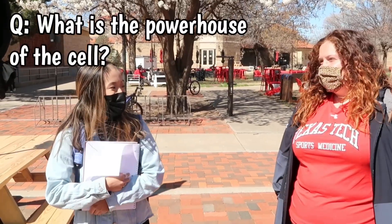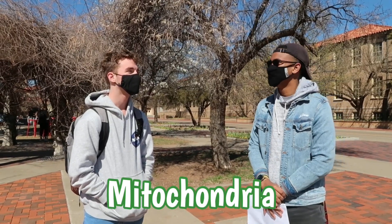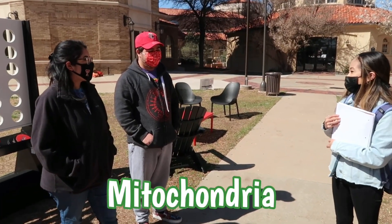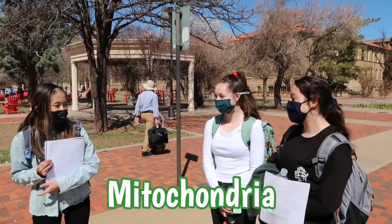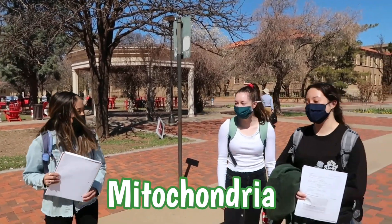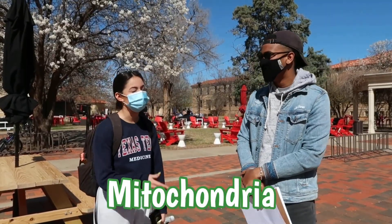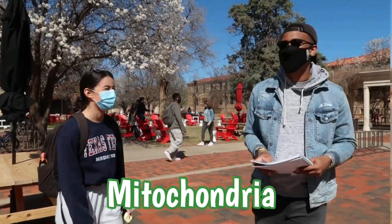What is the powerhouse of the cell? The mitochondria. Right! What is the powerhouse of the cell? The mitochondria. Everybody knows the mitochondria! Asked multiple more students — every single one answered: the mitochondria. No, the mitochondria! Oh my gosh, you guys — everybody knows the mitochondria!